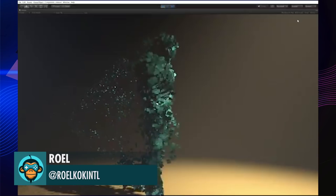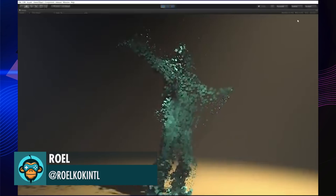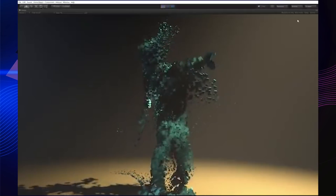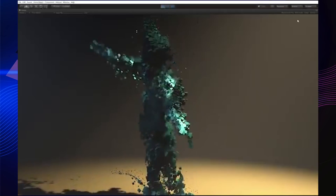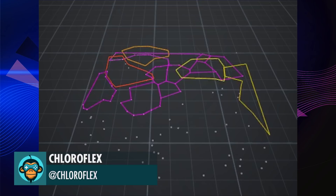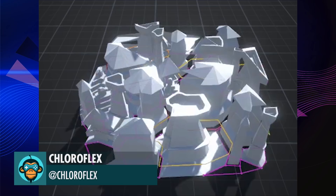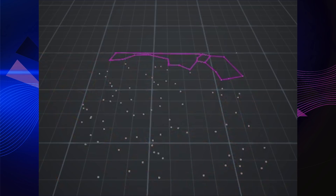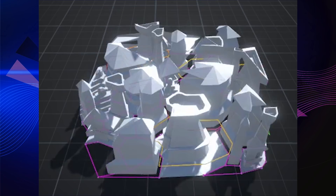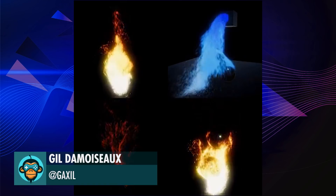Cinect Roll is testing out some visual effects simulations using Cinect in Unity. Chloroflex is working on a procedural city generator and it's looking pretty fantastic. Gil is experimenting with more particle fluid simulations and turning them into spreadsheets.